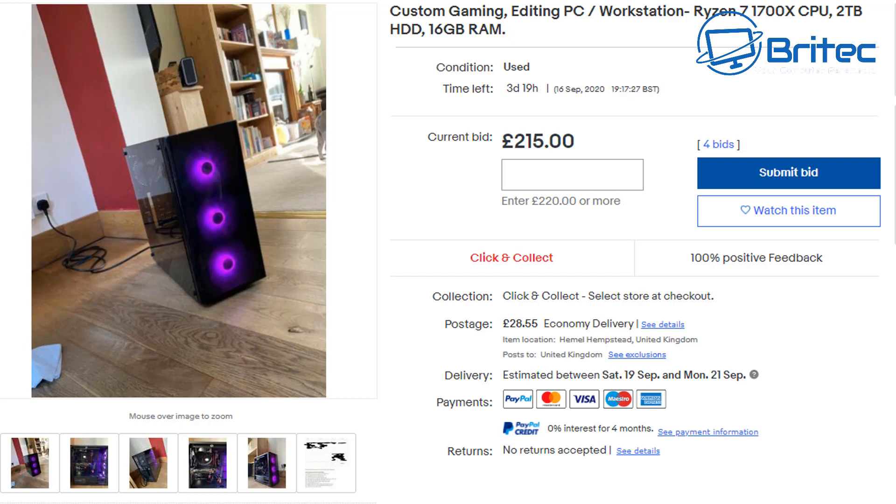You can still buy used PCs that are worth something today, as we've seen, but a lot of what's out there I would steer clear of in 2020. Before buying any used PC, spec out a cheap budget new build and compare the price — you'll be shocked how cheap a Ryzen build is today that will outperform any of those older systems.